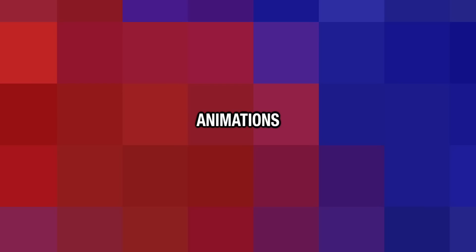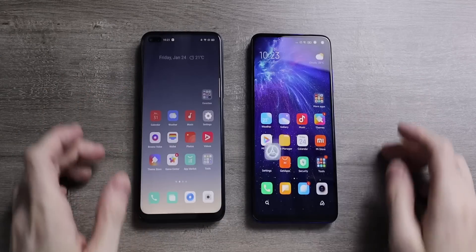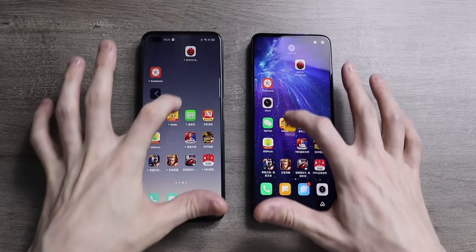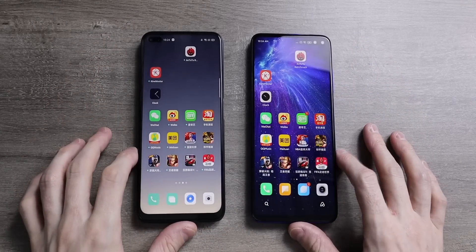As far as animations go, I don't think there's any real difference in terms of flicking in and out of apps or long-holding apps to move them around — it's all the same. Animations are very short and sweet on both without too much nonsense, which is in my opinion a good thing, and both phones have 120Hz displays which definitely helps.